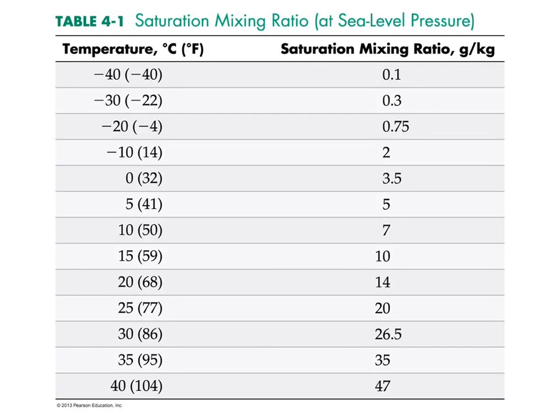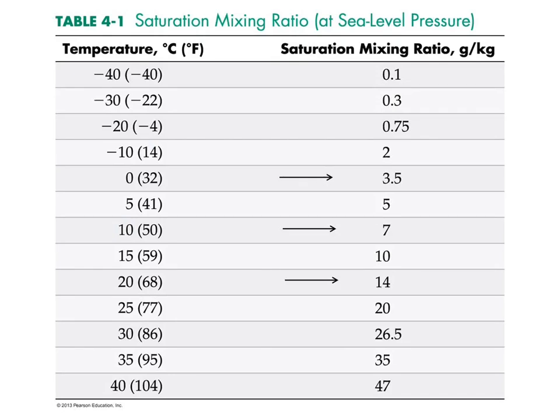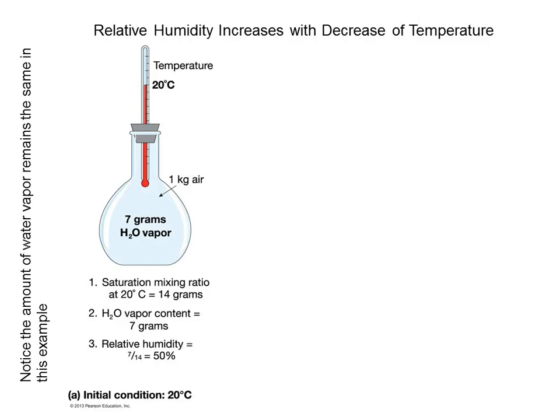Let's pick on three temperatures: 20, 10, and 0 degrees Celsius. At saturation at 20°C you need 14 grams of water vapor per kilogram of dry air; at 10°C it's 7 grams; at 0°C it's 3.5 grams. It's roughly halved each time you drop by 10 degrees.